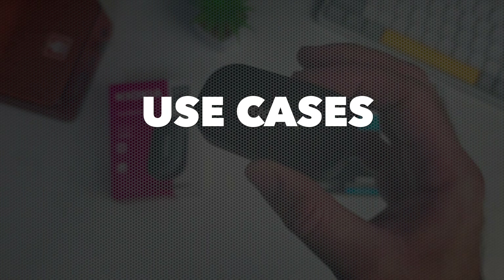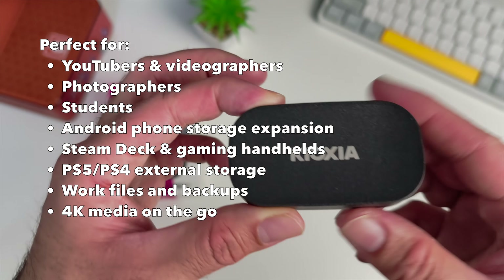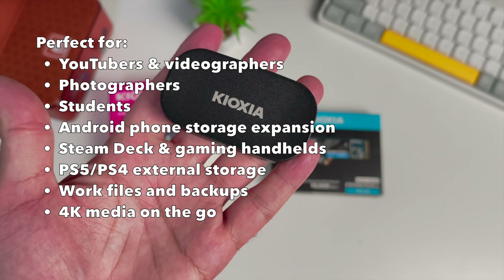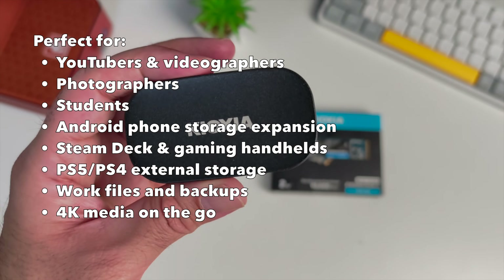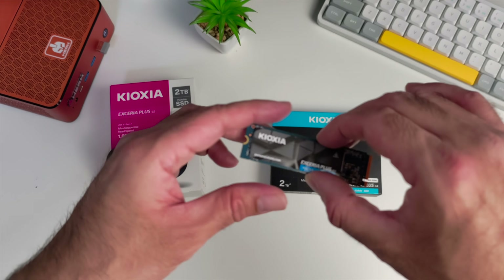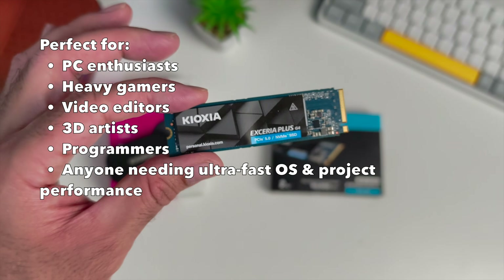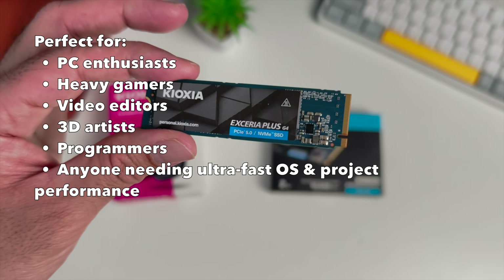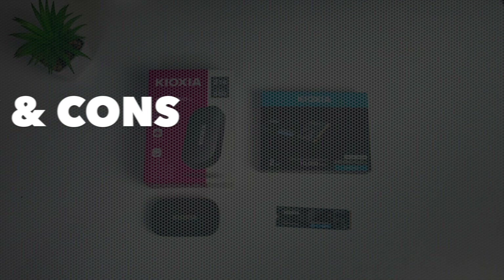Now use cases. The portable G2 SSD is perfect for YouTubers, videographers, photographers, students, Android phone expansion, Steam Deck and gaming handhelds. You can use it as PS4 or PS5 external storage, for work files, backups or 4K media on the go. The internal G4 NVMe is perfect for PC enthusiasts, heavy gamers, video editors, 3D artists, programmers or anyone needing ultra-fast OS and project performance.